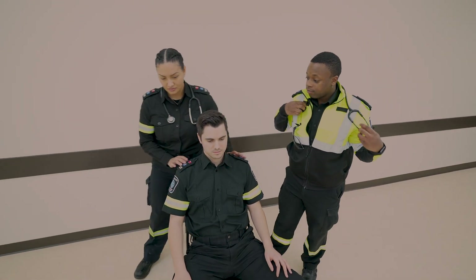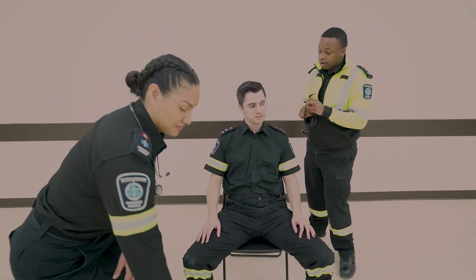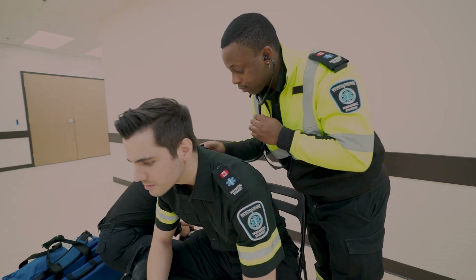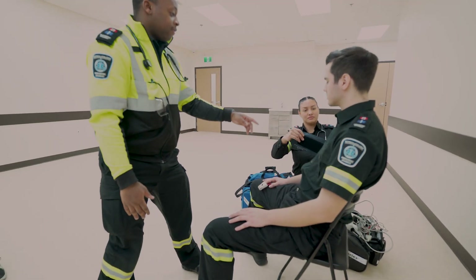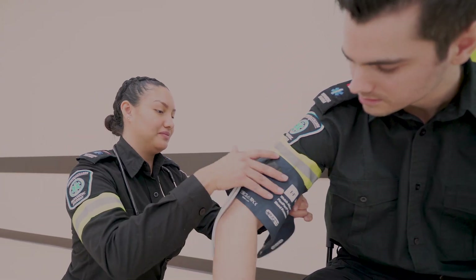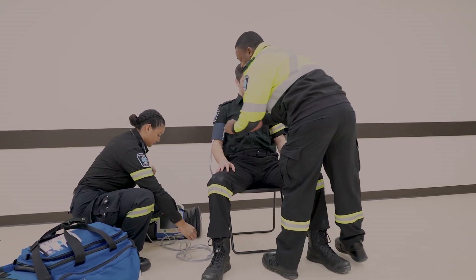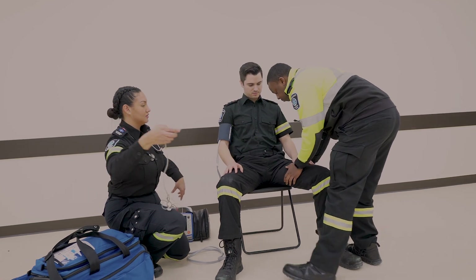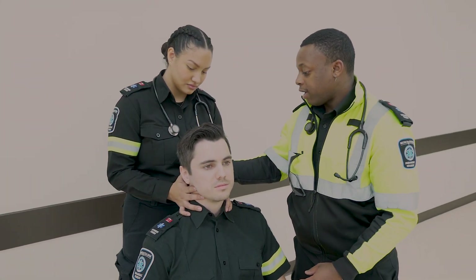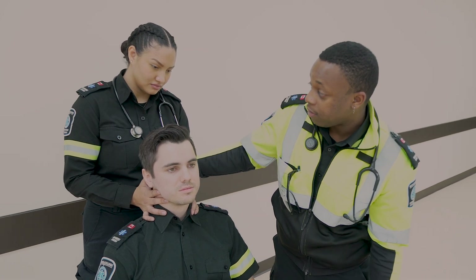Can I get a full set of vitals? Sir, what's your name? It's Marcus. My partner is going to be doing a full set of vitals on the patient — putting a blood pressure cuff on. Making sure to check gloves, looking for any girls, incontinence, medical ID bracelets, and skin color. Palpating the back of the neck, checking for step-off, arthritis, and deformities.